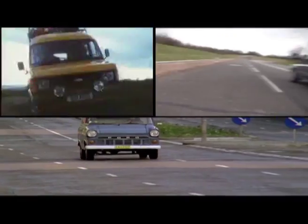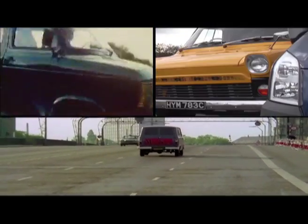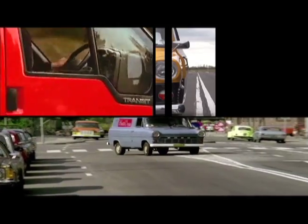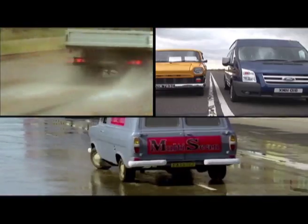With the opening of the British motorway system in the 1960s, the need arose for a van that could transport goods at relatively high speeds, and so the Transit was born. Its load-carrying ability and car-like agility made it a favourite of delivery drivers and bank robbers alike.